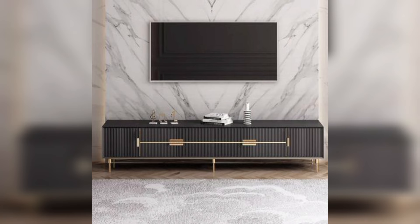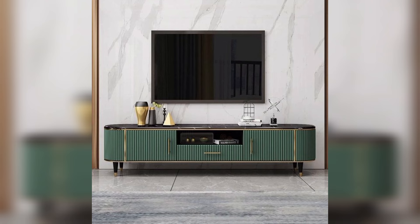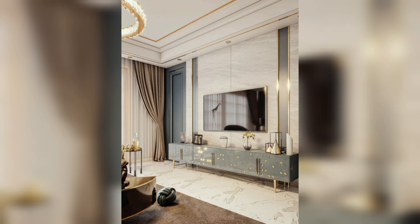First, we have stand-alone TV consoles. These are the most common type of TV console and are perfect if you are looking for shelving to store games or other electronics.